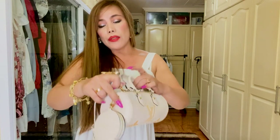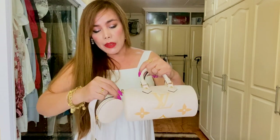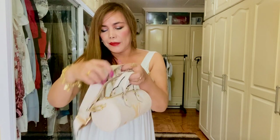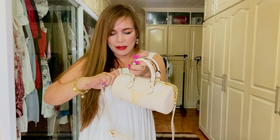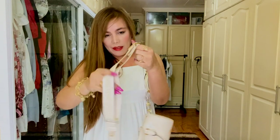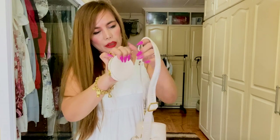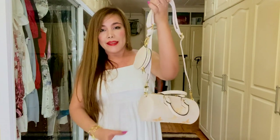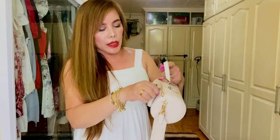I also ordered an organizer from Zumoni because this bag feels a little bit soft since it's made of embossed leather. We're going to attach the coin purse like so. There are no feet on this bag, so let's see what the interior looks like.